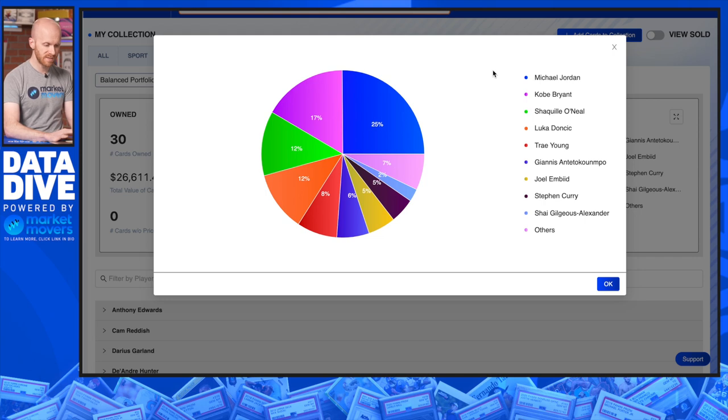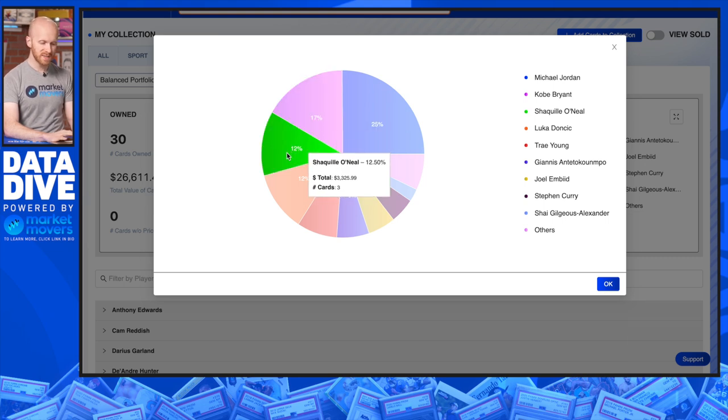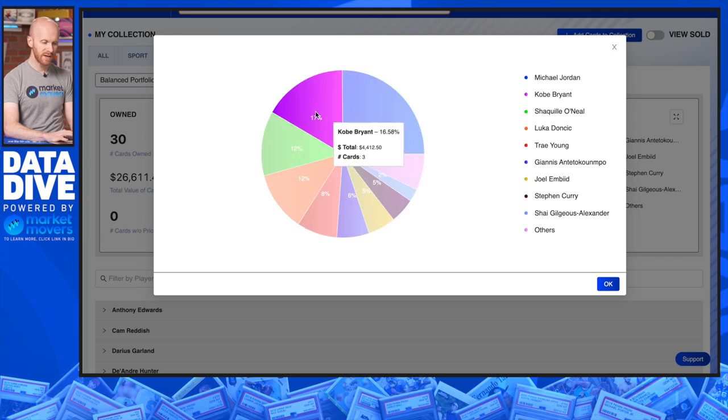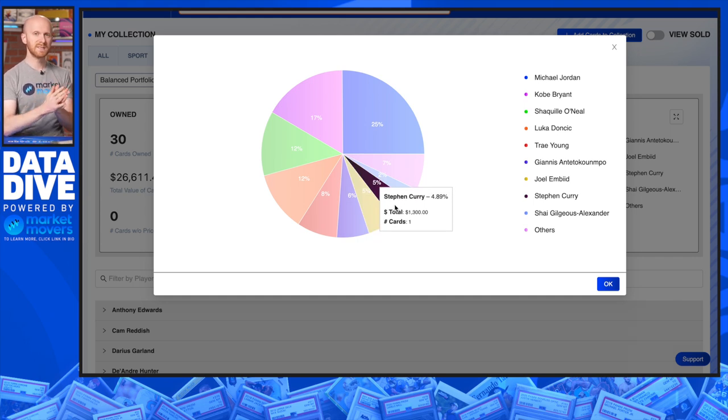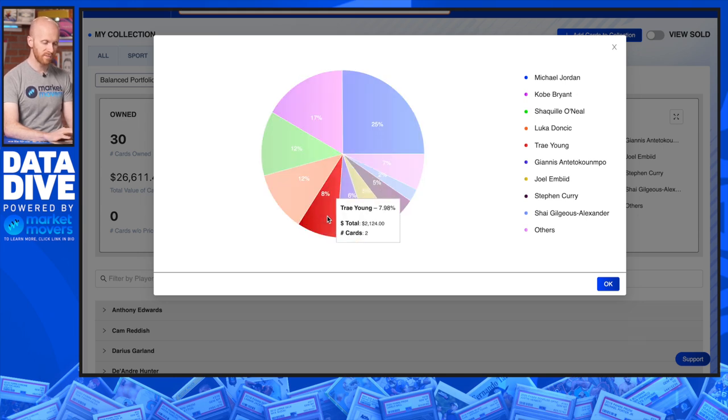Looking at this investment mix: 25% into Michael Jordan — if you're thinking blue chip with basketball, there's no one better than MJ. 17% into Kobe Bryant. 12% into Shaquille O'Neal. That totals to about 54%. Then Steph Curry at just under 5% — he's still playing but already has a legacy. We know he's a Hall of Famer and one of the greatest of all time. With a Durant card included, that brings the blue chip total to right around 60%. Then Luka at roughly 12%, Trey Young at 8%, Giannis at 6%, Joel Embiid at 5%, and Shea Gilgeous-Alexander at 2%, with the rest totaling 7%.